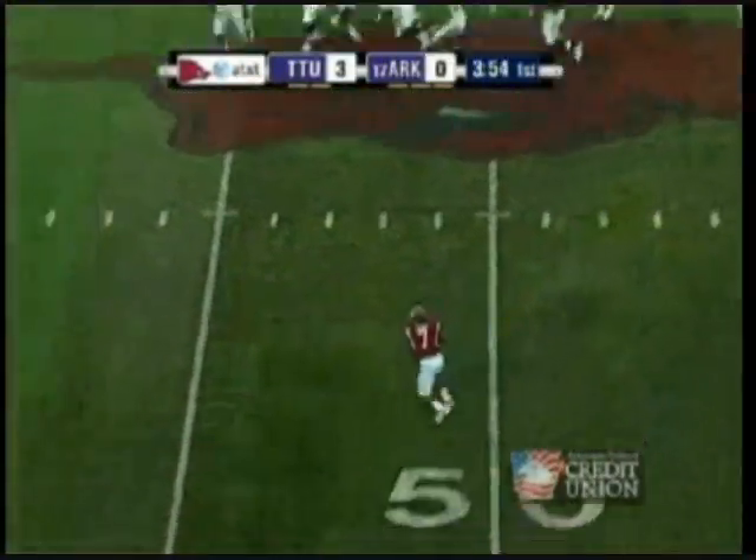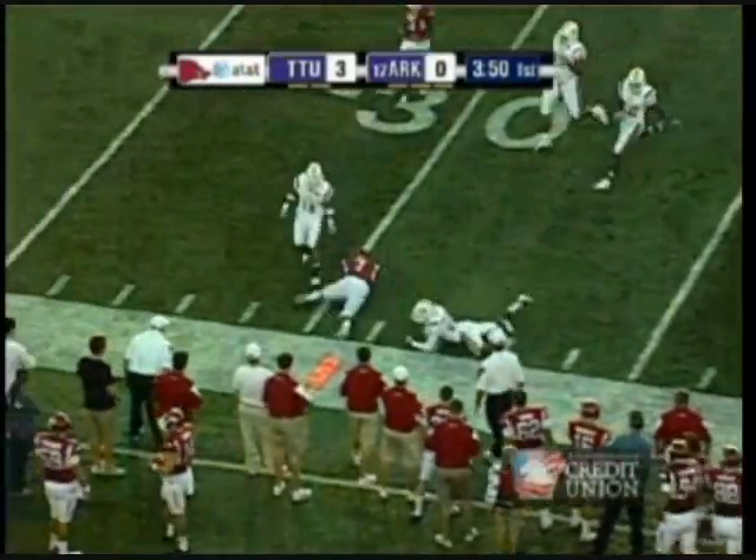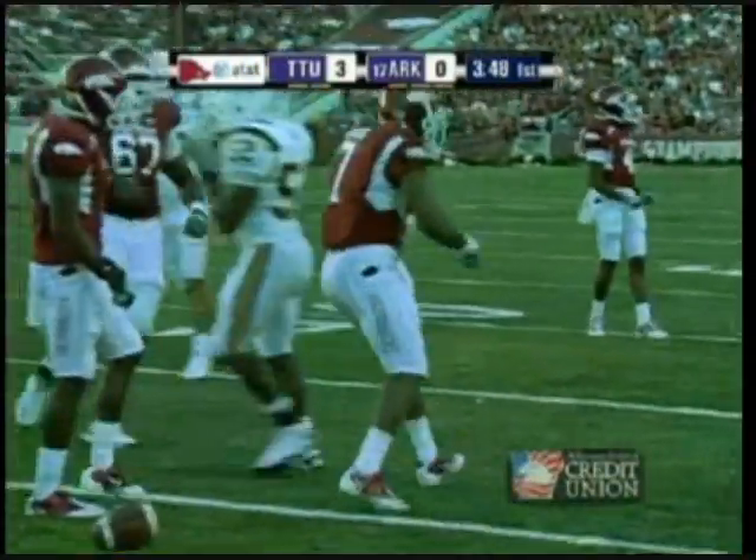Mallet with time but nobody open downfield. He comes to Nile Davis. He makes one man miss, blows through another man and is close to a first down.